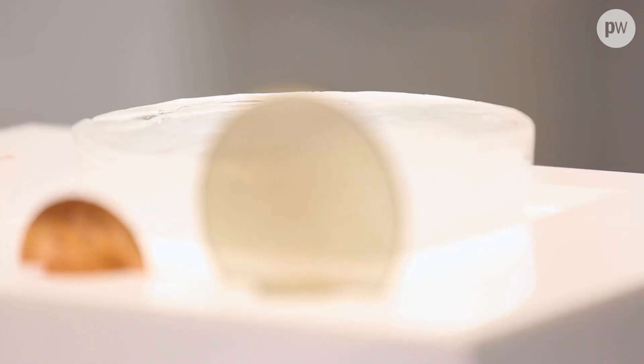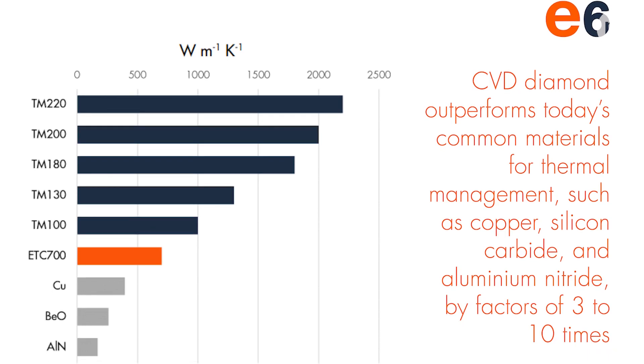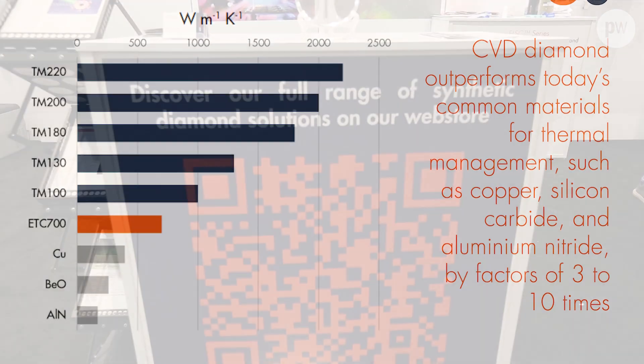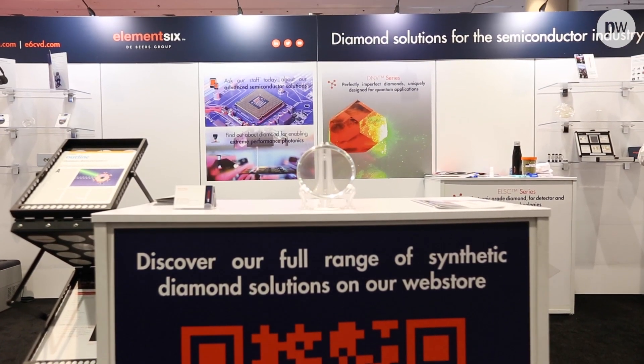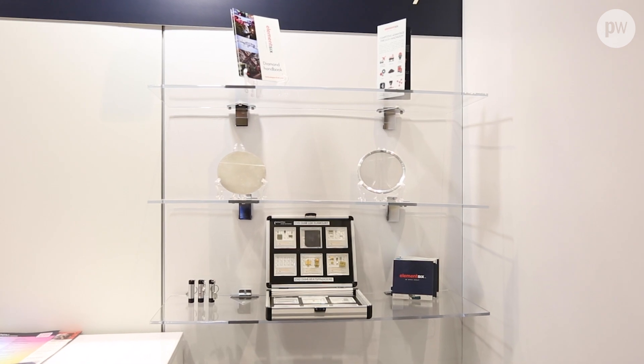Diamond has some exceptional properties and some of those are of relevance to photonics. Looking at the thermal application, diamond has an extremely high thermal conductivity in excess of 2000 watts per meter per kelvin, so using diamond as a heat spreader can be the game changer that enables a particular application. It also has very low optical absorption, so for a wide range of laser and optical applications that is very important.